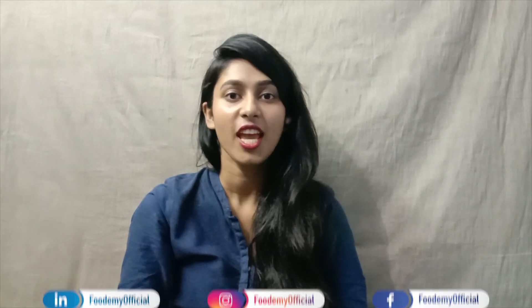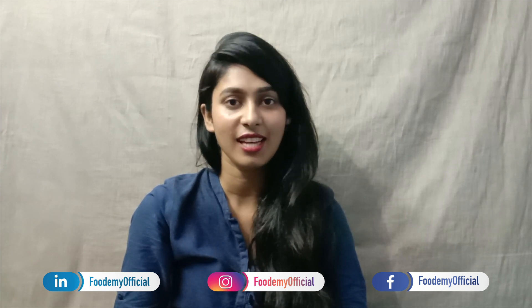We hope that video was informative and hope you liked it. If you have any queries related to admission at SLIDE, please feel free to comment below. Thanks for watching the video and please don't forget to like and share the video. Also subscribe to FoodME for more such videos.